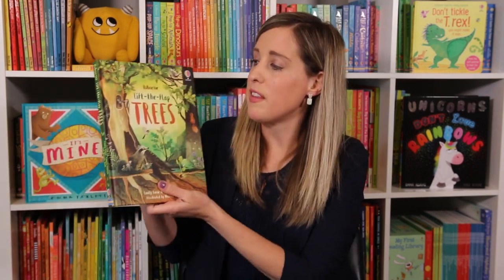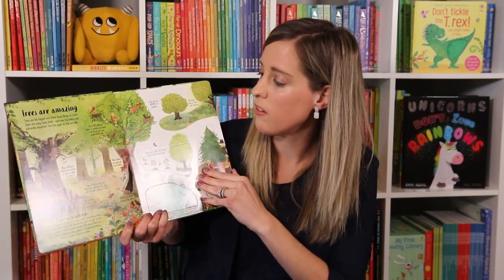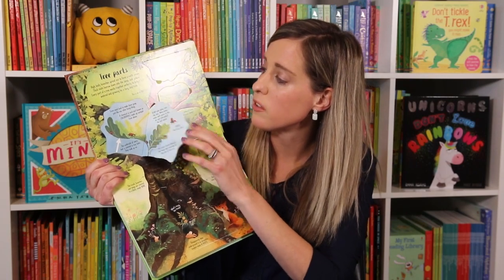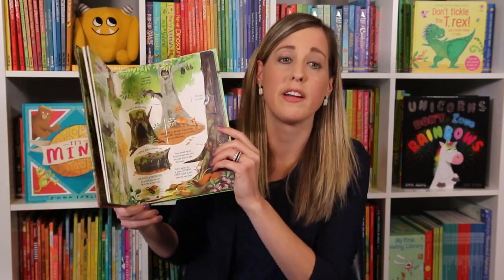I love this new one for our older readers — Lift the Flap Trees. Flaps help kids retain information, and you can see there are lots more flaps for older readers. It's also in bite-sized chunks, so if you have a reluctant reader this one is perfect for them.